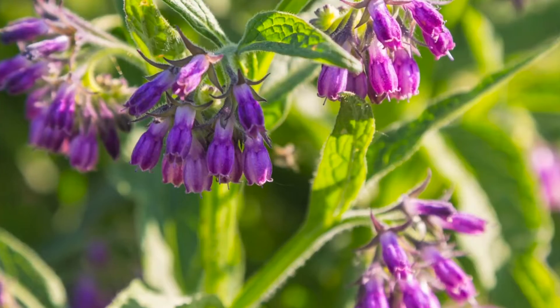Next powerhouse is comfrey leaf — it's called different things but the great thing is it contains allantoin, which really aids in wound healing and inflammation. It's made to help with broken bones — it's a mender. This is always going to be on hand in my apothecary. I feel like this one is a powerhouse and it should be in your prepper pantry, garden, and apothecary.